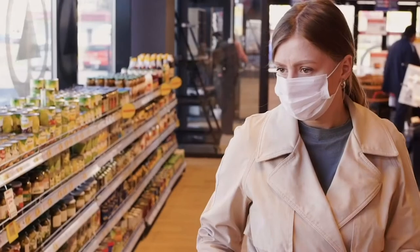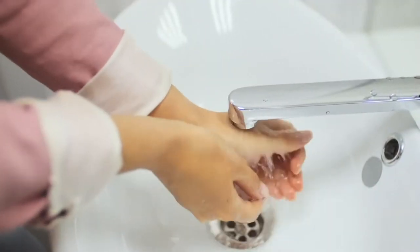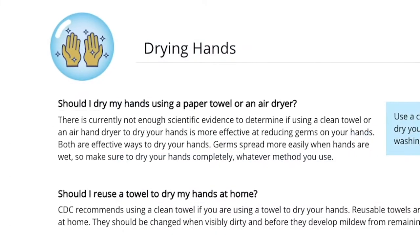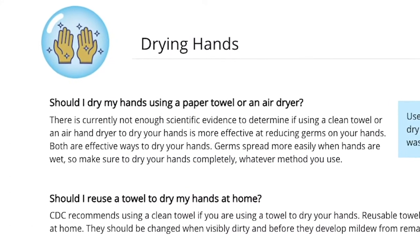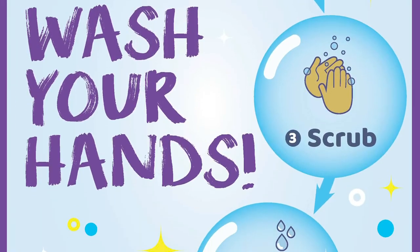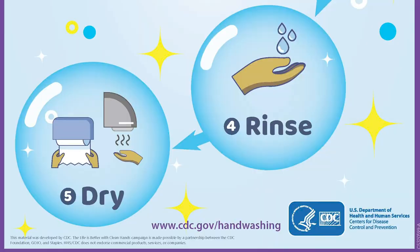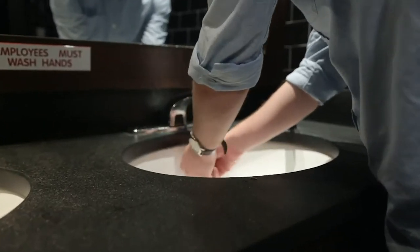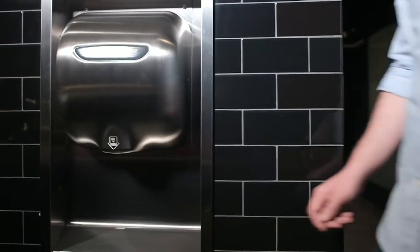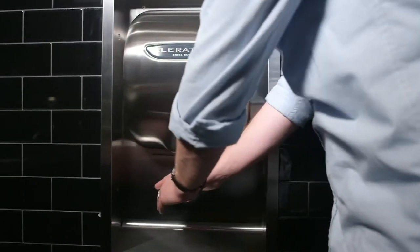Now more than ever, proper hand hygiene is of critical importance. The CDC calls proper hand hygiene a do-it-yourself vaccine, and their hand washing guidelines support the use of hand dryers as an effective way to dry hands. Wet hands are 1,000 times more likely to spread germs, so completely drying hands is an essential part of proper hand hygiene.